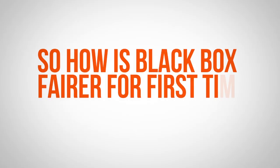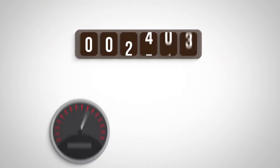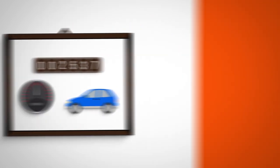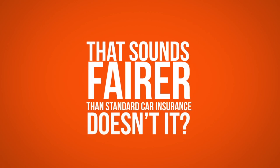So how is Black Box fairer for first-time drivers? Your insurer takes into account the distance you travel, your average speed, and how you brake, which allows them to build a picture of your unique driving style. They can then use this to help calculate your insurance price. That sounds fairer than standard car insurance, doesn't it?